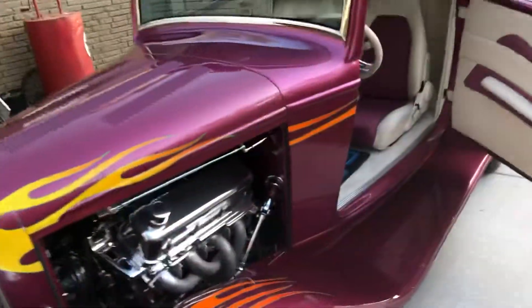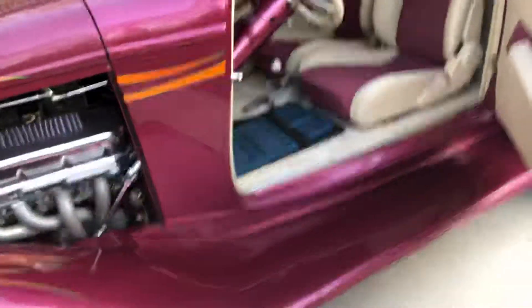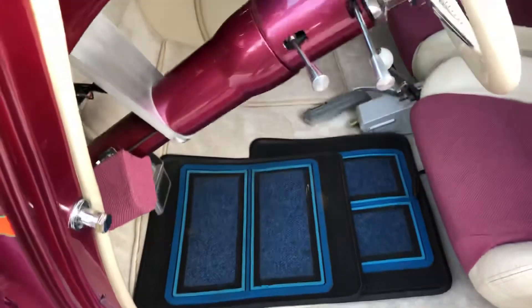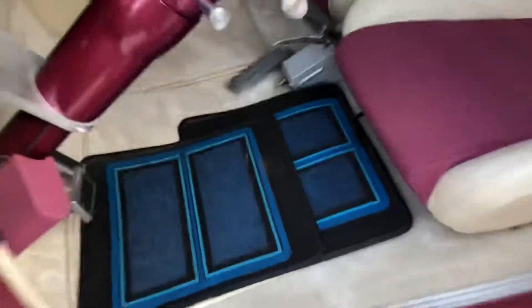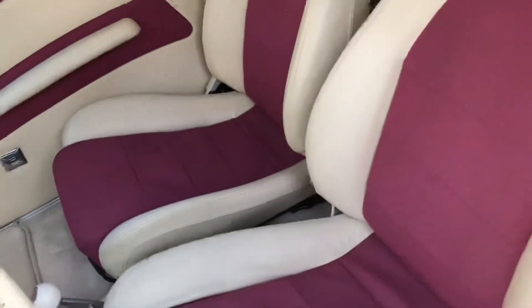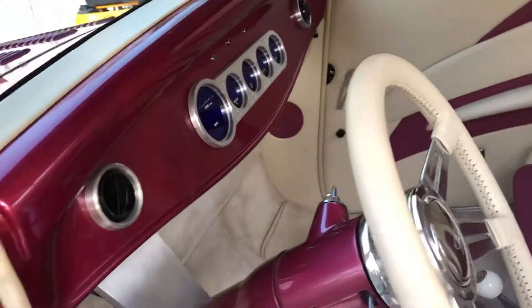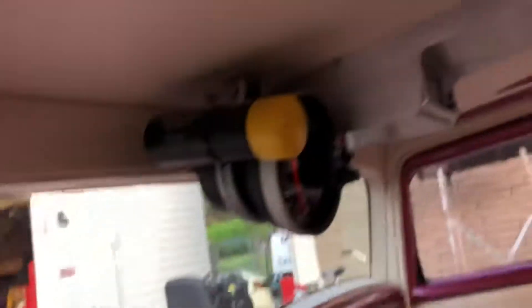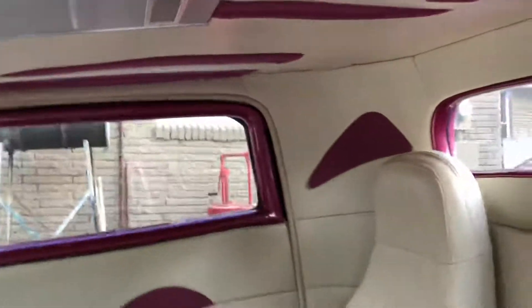It rides, drives, and handles perfect — drives straight as an arrow. When you get on it, I've got these mats here just to keep from getting the underside dirty because it's light color. Power windows, remote for the windows, tilt, a lot of detail on the interior, seven-speaker audio system with two amps.